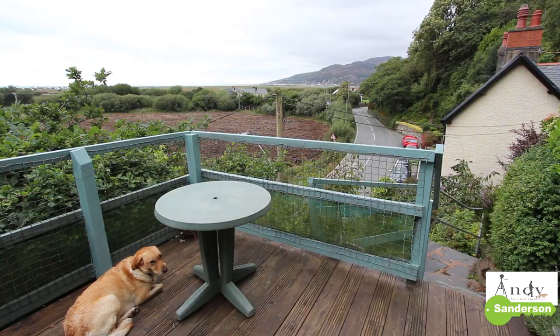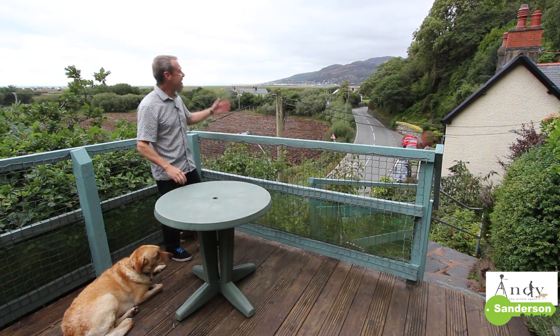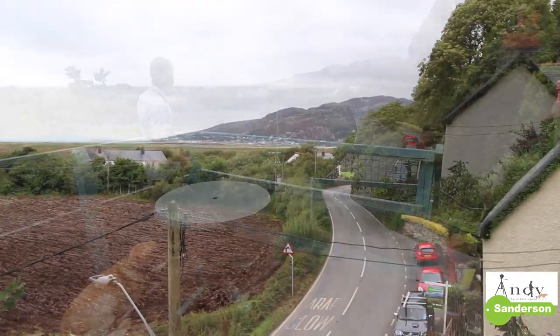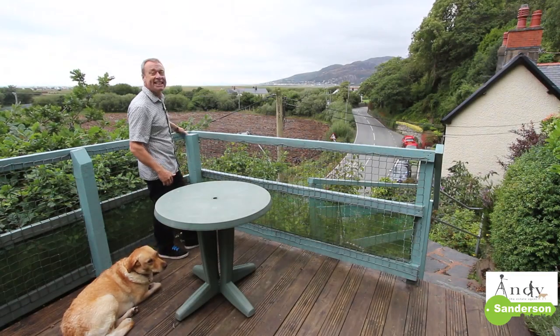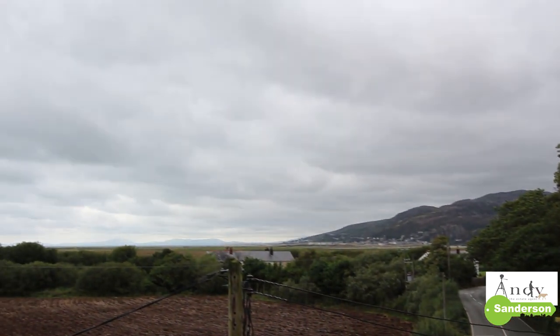It's this deck right in front of the summer house that's a real stroke of genius. Look at us up here — we're nearly the height of the chimney pots, and the view over there to Barmouth, the Llyn Peninsula and the Nantla Ridge is absolutely fantastic, even on a dull day like this.